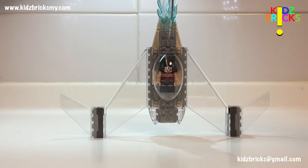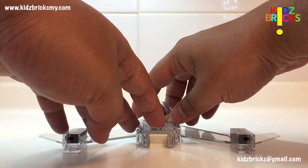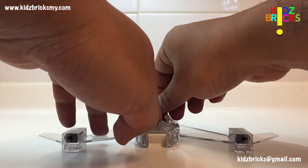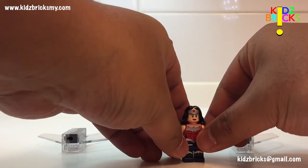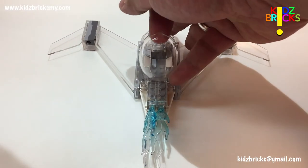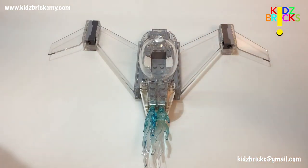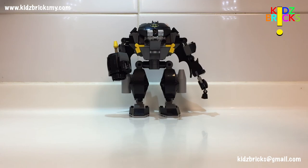Next is Wonder Woman's invisible jet. Apart from the spring-loaded shooters on the wings, there's not much to see. Cabin space is pretty cramped but not too hard to access — technically she's lying inside. Is it worthy of this set? No. To me, the clear pieces can be salvaged as parts because they are hard to come by nowadays.